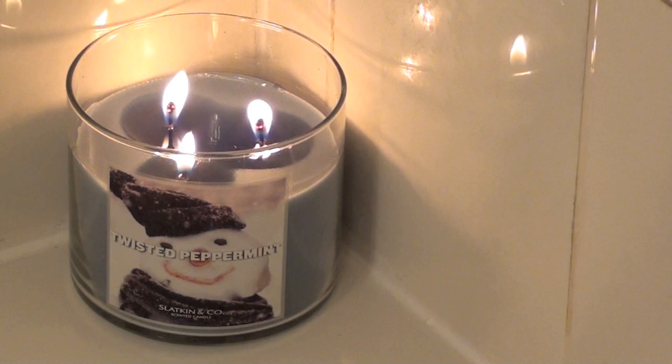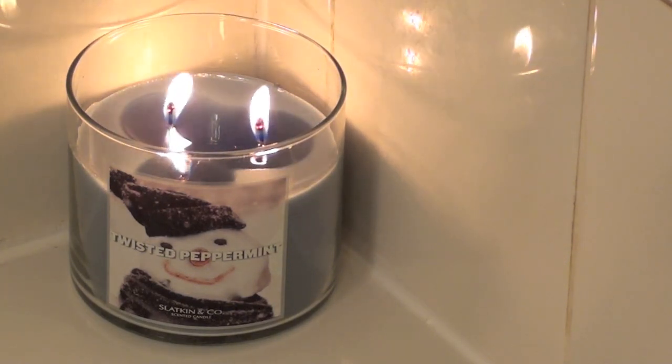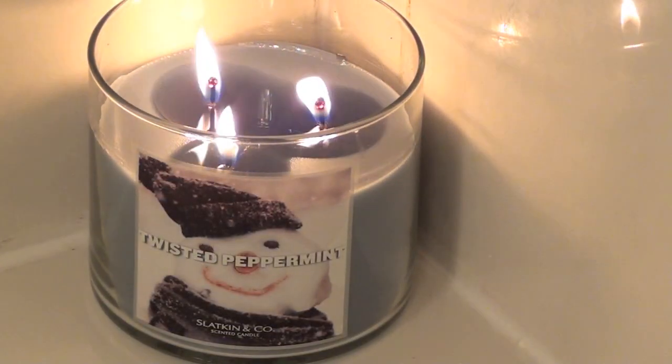At this point, you're going to want to create a more sensual bath by lighting a candle. Find a nice pairing. I chose Twisted Peppermint because it's sweet and minty, like a menthol on your break.